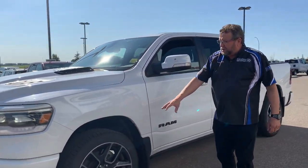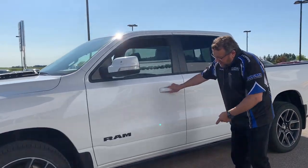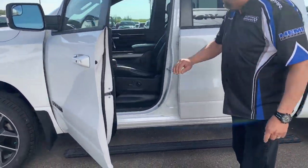This one here's got the Sport hood, the 22-inch wheels, and power side steps. Look at that — that's awesome.